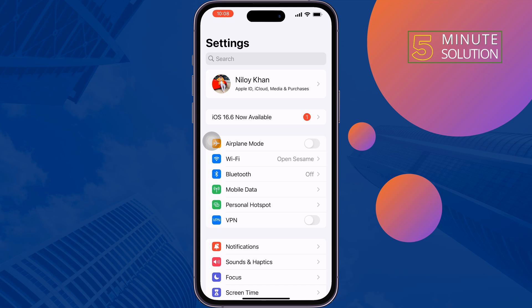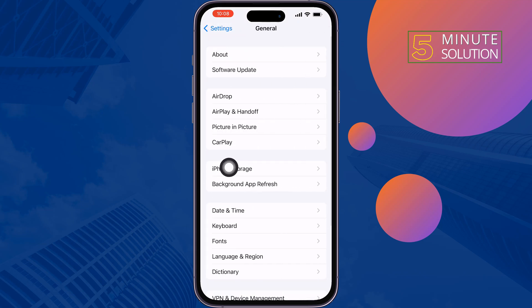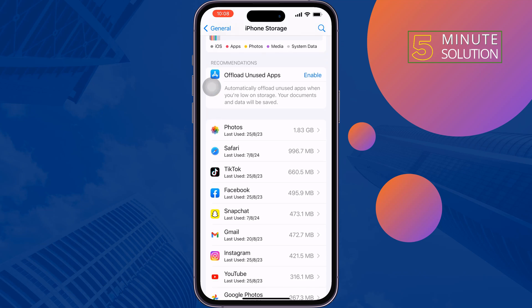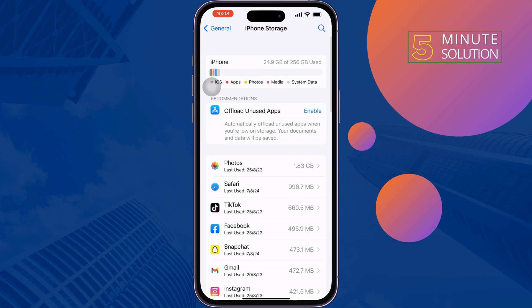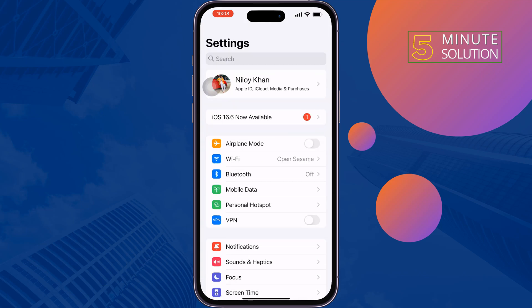The third solution is to check your iPhone storage. Go to Settings, tap General, then iPhone Storage. Here you'll see your available storage. If your iPhone storage is almost full, try to uninstall or offload some unnecessary apps to free up storage, then restart your iPhone and check the issue.